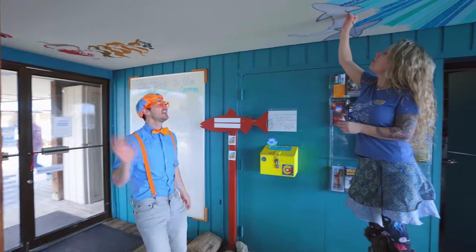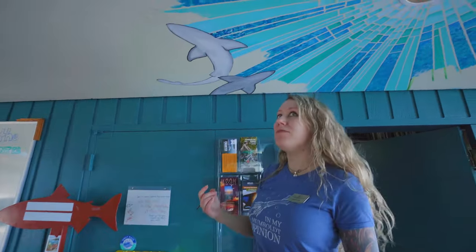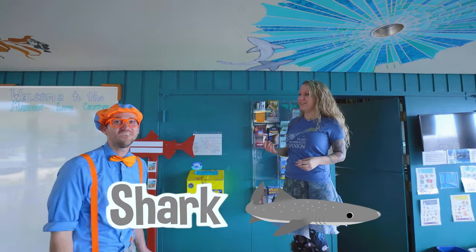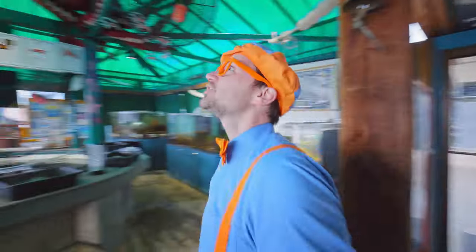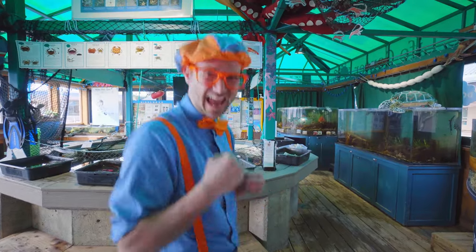Wow! Oh, hey, who are you? Hi, my name's Casey. Nice to meet you, Casey. I'm Blippi. What are you doing? I'm painting a picture of some of my ocean friends on the ceiling here. Wow! Are those sharks right there? They sure are, they're dog sharks. Well, it's a very good painting. Do you mind if I go explore the Marine Life Center? Please do. Wow, check this place out! This is going to be so much fun learning about marine life. Let's go!